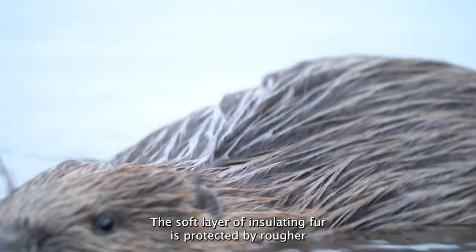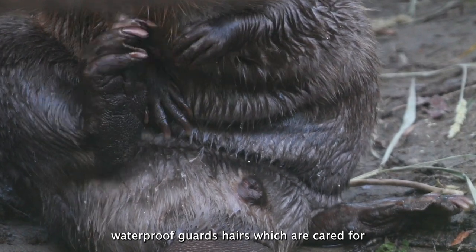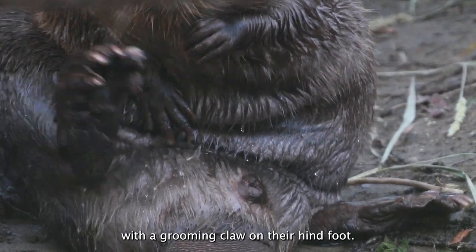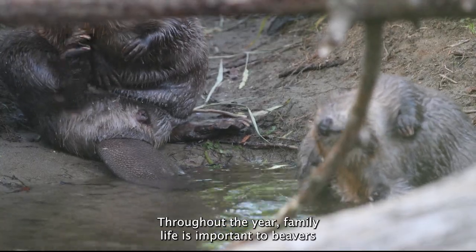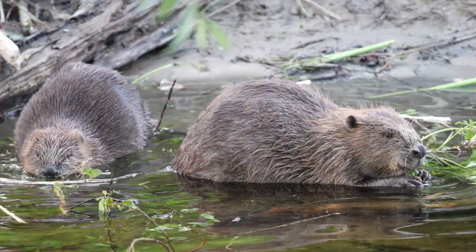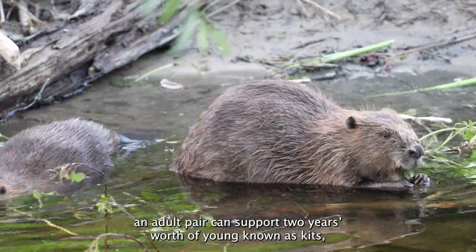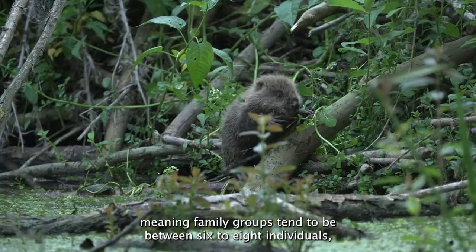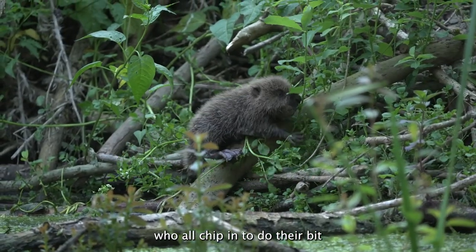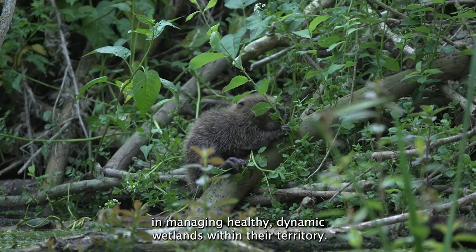The soft layer of insulating fur is protected by rougher, waterproof guard hairs, which are cared for with a grooming claw on their hind foot. Throughout the year, family life is important to beavers. An adult pair can support two years' worth of young, known as kits, meaning family groups tend to be between six to eight individuals, who all chip in to manage healthy, dynamic wetlands within their territory.